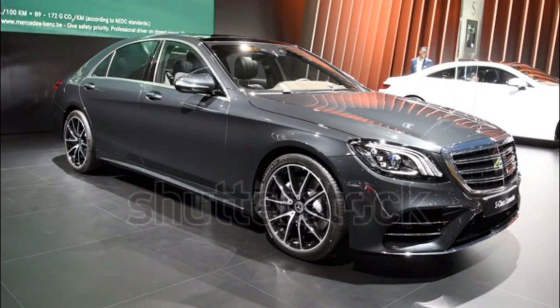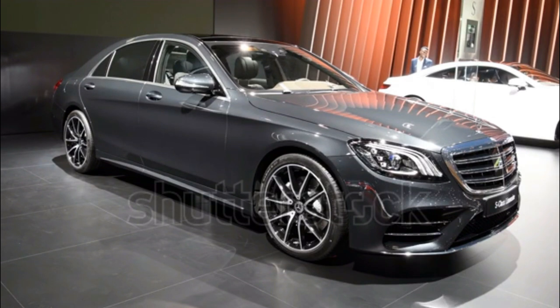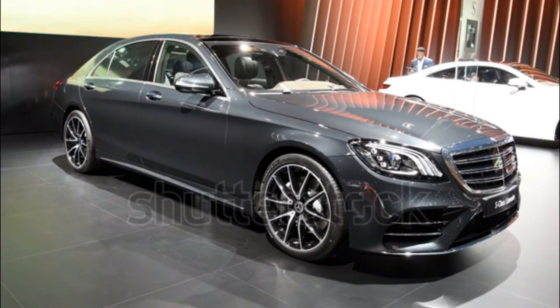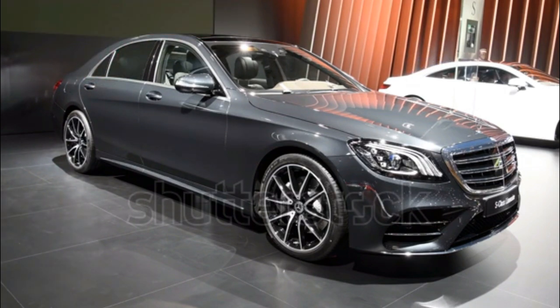EPA-Rated Fuel Economy: 13/20 mpg city/highway for the sedan; 14/21 mpg for the convertible; 13/21 mpg for the coupe. The S65 AMG Coupe is not available in the Maybach S650 configuration.